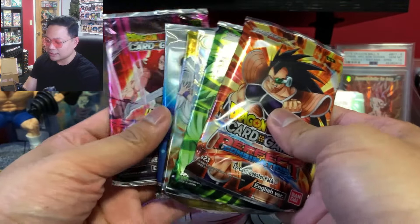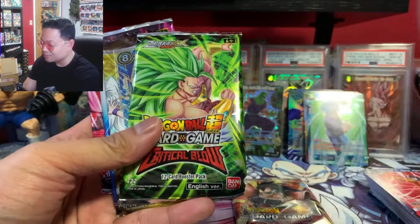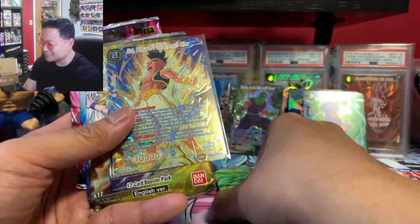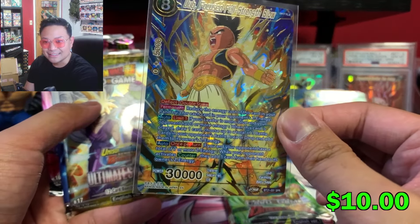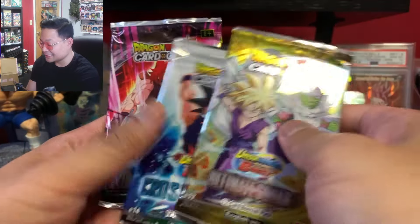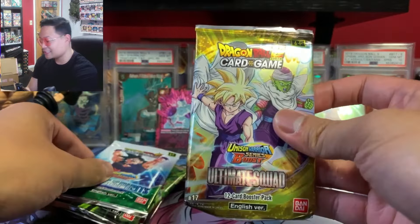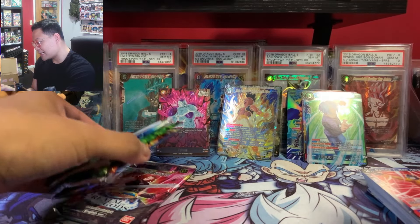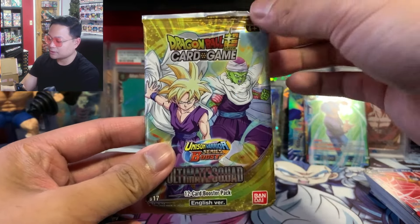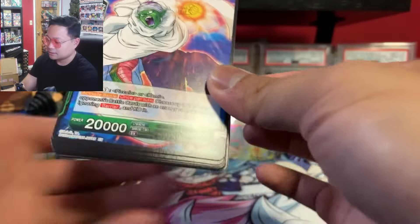Okay, something else in there. We got Perfect Combination, Critical Blow — my two favorite sets to open right now. And we got an SPR — OOB, nice! We also got Ultimate Squad, Cross Spirits, and Realm of the Gods. We'll save Realm of the Gods for last. So the Piccolo pack came with five packs total, plus some inserts. Pretty nice that there's an SPR guaranteed in this mystery pack.